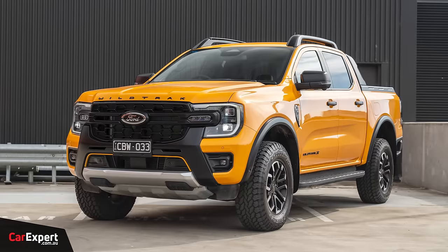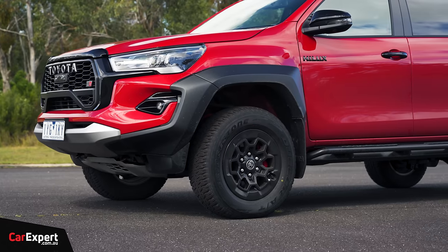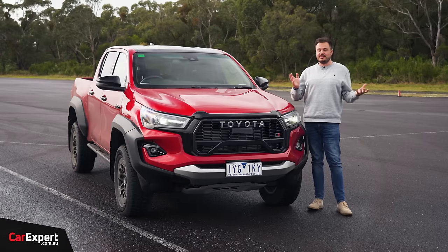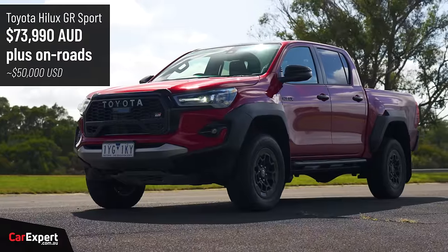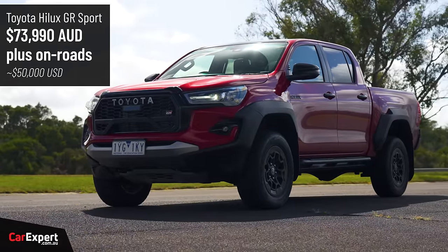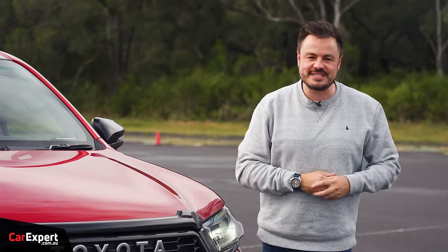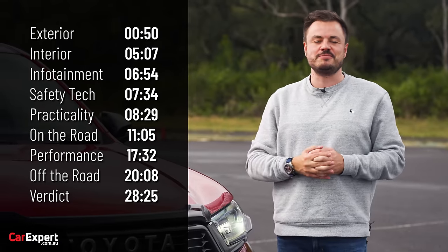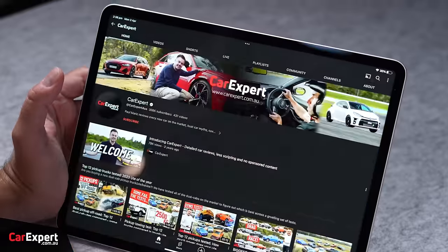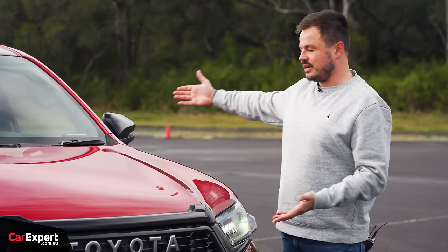Whether it goes up against the Wild Trek X or the Ranger Raptor, I don't know just yet. We'll find out by the end of this review, but it's got a power bump and some off-road equipment. Today we're going to do a detailed review, along with a little bit of light off-roading as well. This is priced at just under $74,000, which is an incredible amount of money. You can use the time codes on screen or scroll down and use the chapters below. Subscribe to our channel and press the bell icon so you can find out every single time we drive a new Hilux.